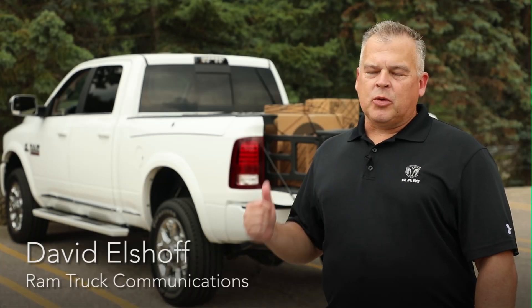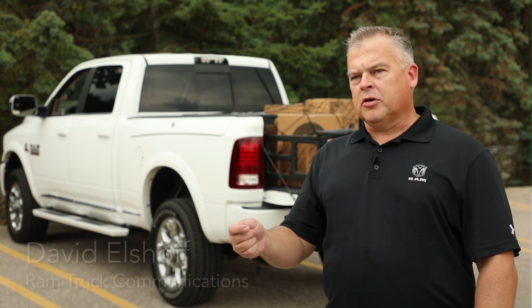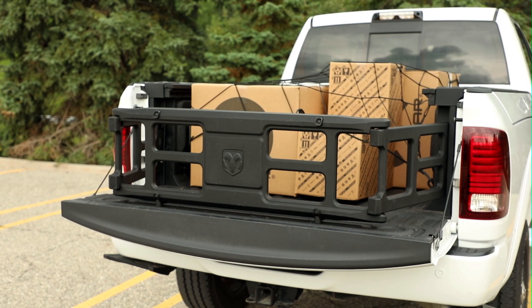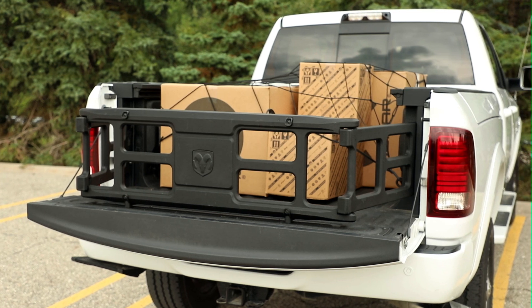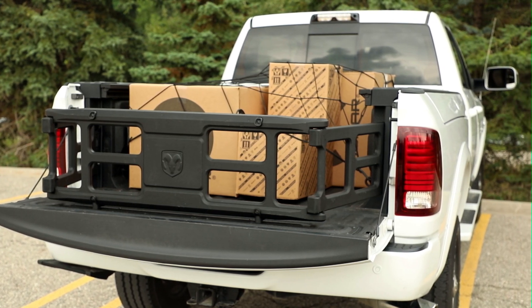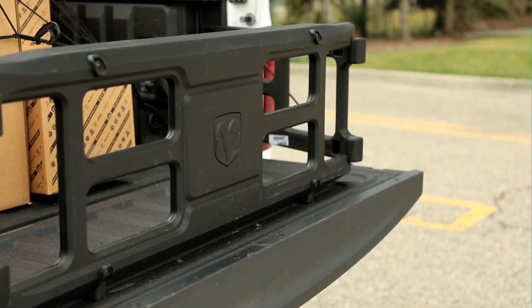This is the 2018 Ram 2500, but whether you're driving a Ram 1500, 2500, or 3500, it's important to have safety and security for both your passengers and your cargo. Every pickup truck has a pickup bed, but what makes Ram different is all the useful storage solutions we offer. It's important to keep your load secure, and Ram offers many ways to do that.